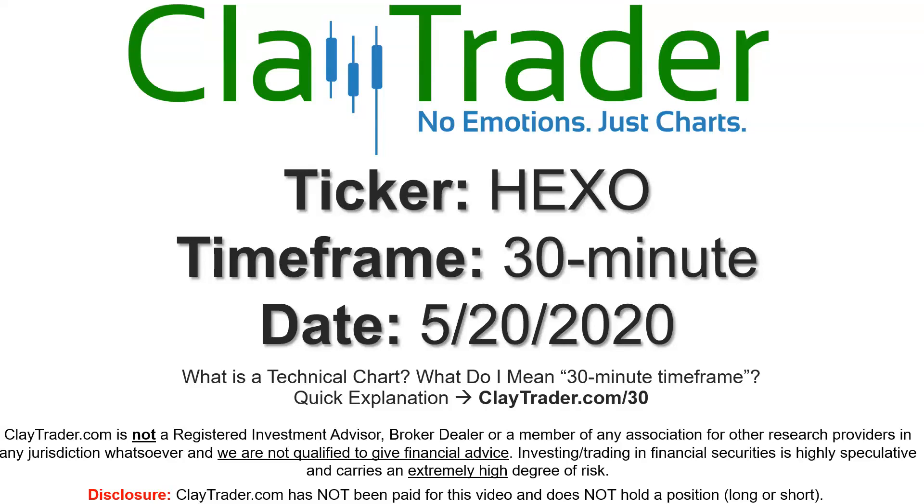Hey, it's Clay, and this will be a video chart on ticker symbol HEXO. We will take a look at the 30-minute time frame. If you're not sure what I mean by 30-minute, I offer an explanation video at that link.